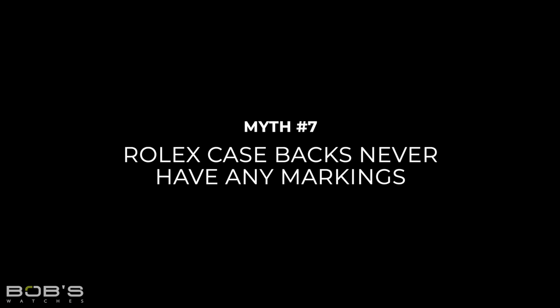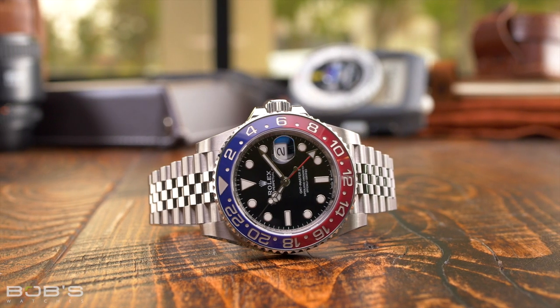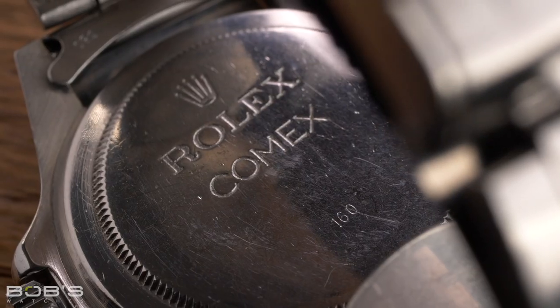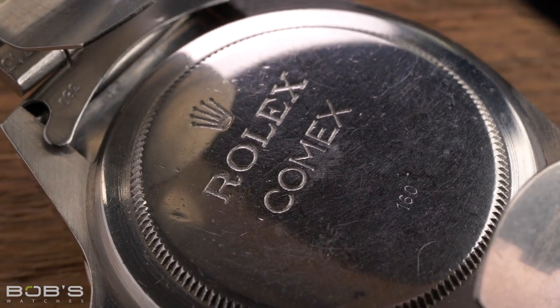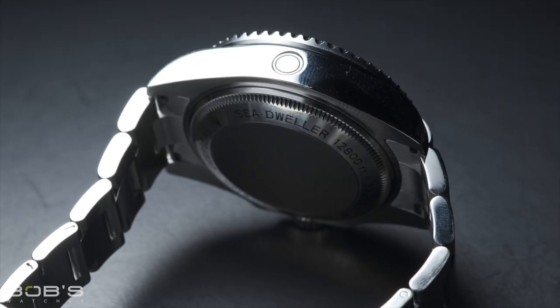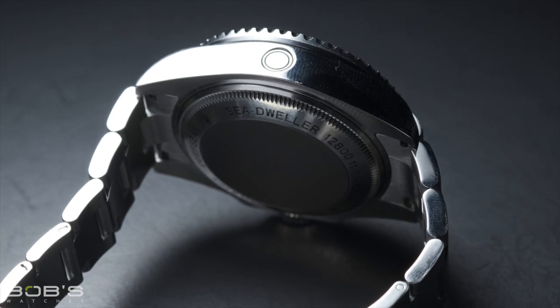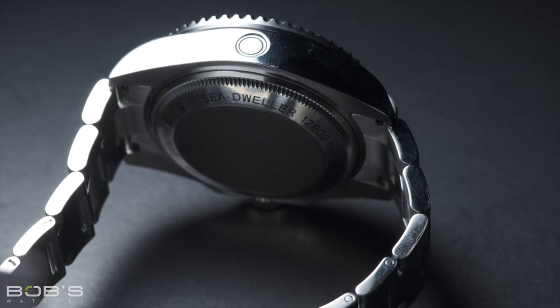Myth 7: Rolex case-backs never have any markings. While it is true that most Rolex watches do not have any case-back markings, this is certainly not true for all models. Both the current production Milgauss and Deepsea have case-backs that contain engravings along their periphery, and you will also find case-back engravings on older Sea-Dweller and Lady Datejust watches. So the myth that Rolex case-backs never have any markings is just straight-up false.